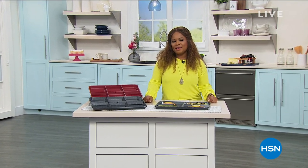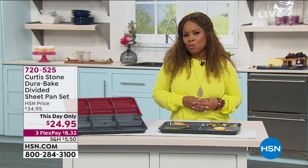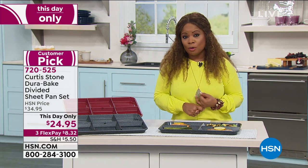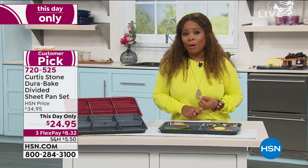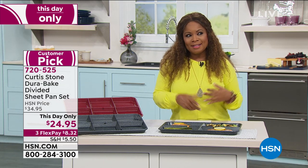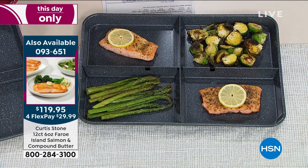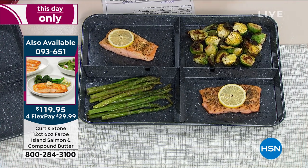Welcome back to HSN. My name is Marlo and we are spending the day with Chef Curtis Stone. He has our Today's Special: a 12-count of his six-ounce Faroe Island salmon. We love Chef Curtis Stone not only for the food but for his Dura pans and Dura bake. We're going to talk about his Dura bake — a sheet pan that is so much more. It's a this-day-only item: a divided sheet pan.